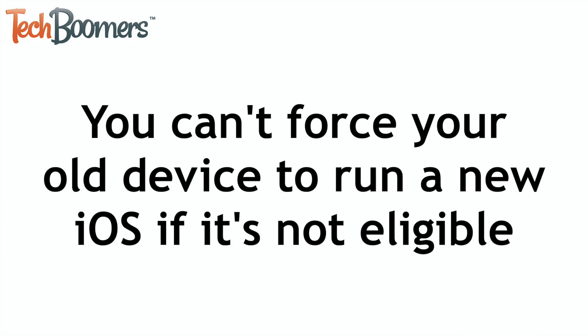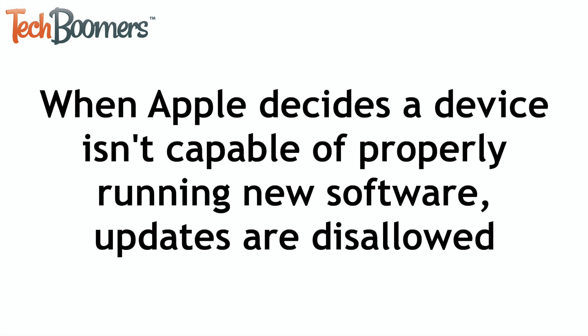To get this burning question answered right away, there's no way to force your old device to run the newest iOS version if your device isn't eligible for the update. Apple decides when they believe their older hardware isn't capable of properly running their new software, and will disallow those old devices from downloading the newer versions.